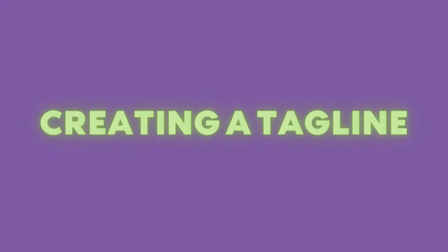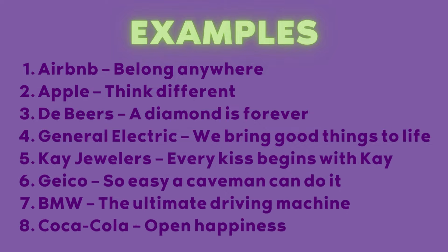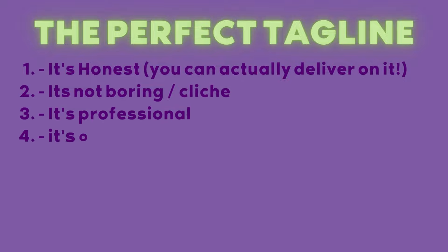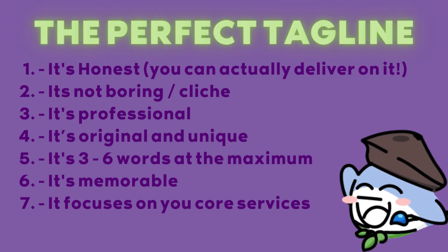You could also come up with a unique tagline for your art business. A tagline is a memorable motto or phrase designed to serve as a permanent expression of your company's greater purpose and mission. This is optional. Here are a few tips: keep it honest and something you can realistically deliver on. Don't use something boring or cliche. Keep it professional, original, and unique. Keep it short and sweet — three to six words max — and focus on your core services.